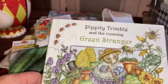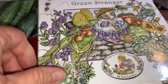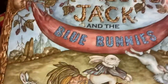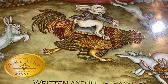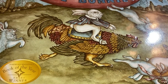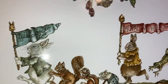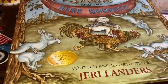There's 'Pippity Tremble and the Cunning Green Stranger' — I think the green stranger is Mr. Walking Stick. I haven't read it yet. And this is 'Hop Along Jack and the Blue Bunnies' — they're grayish-looking but they're blue. One, two, three, four, five, six, seven bunnies on this page. On the back there's a big bunny — it reminds me of Harvey from Jimmy Stewart's movie.